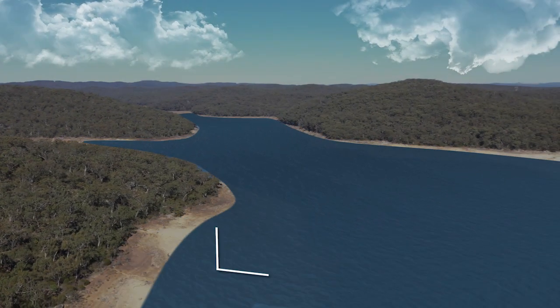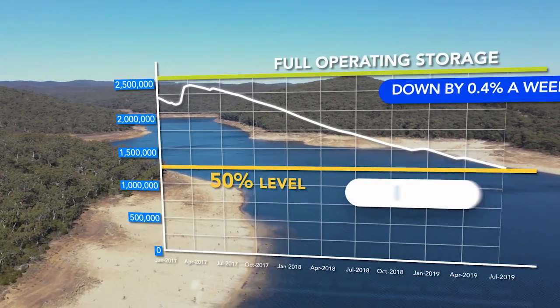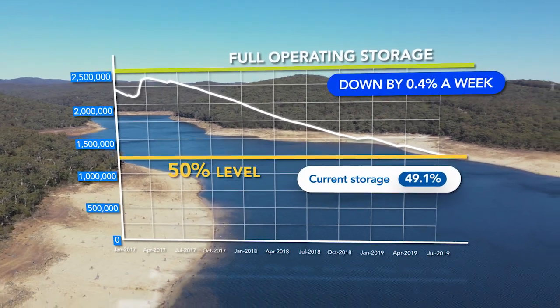Following record high temperatures and the hottest summer since 1910, Water NSW dams have been dropping by around 0.4% since April 2017.